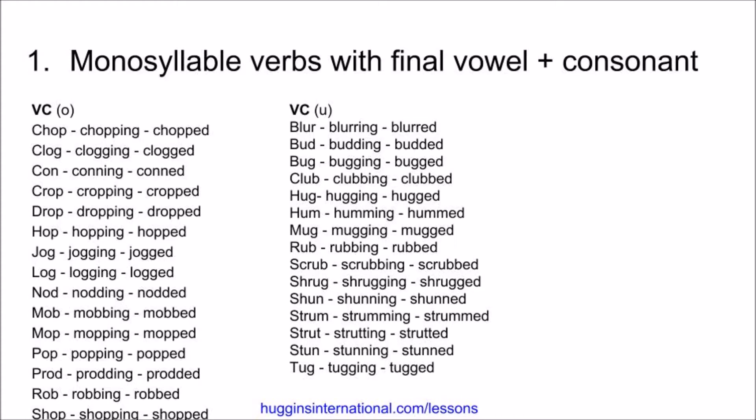Mop, mopping, mopped. Pop, popping, popped. Prod, prodding, prodded. Rob, robbing, robbed. Shop, shopping, shopped.